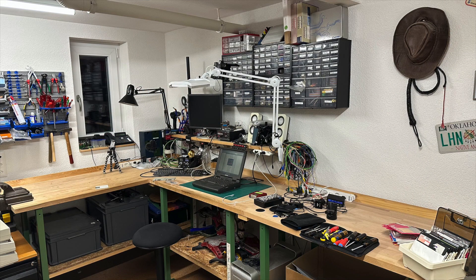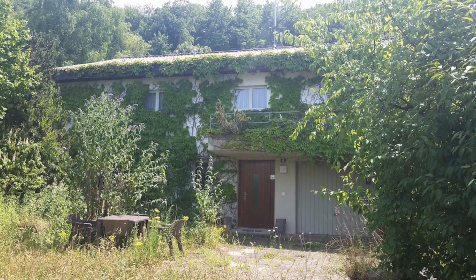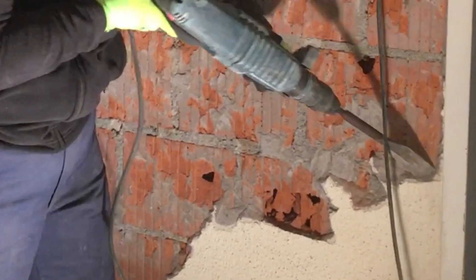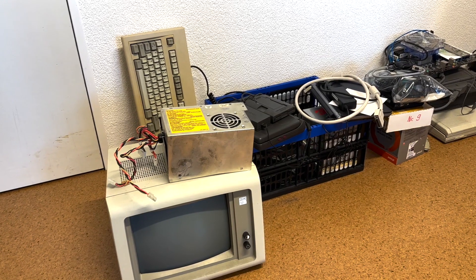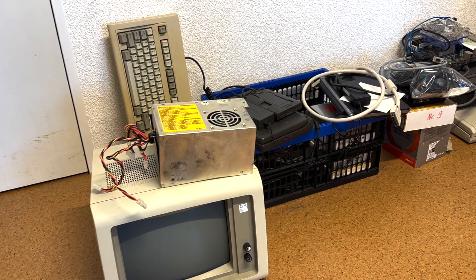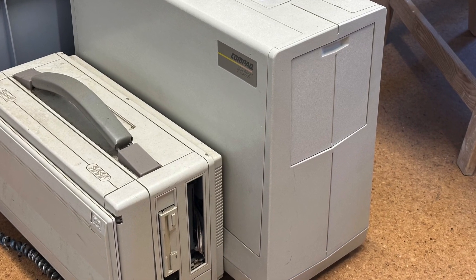Most of the filming happens here in my workshop. There wouldn't be one if my wife and I didn't inherit this 1974 building that we eventually tore down in its entirety. The workshop was then built into the former house entrance. And there's always some stuff sitting in line for being picked up for a repair, like here the IBM PC-XT and these two compact portables.